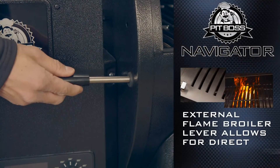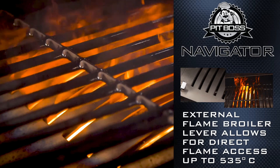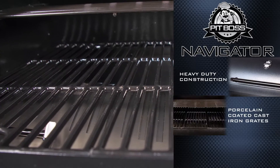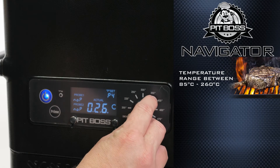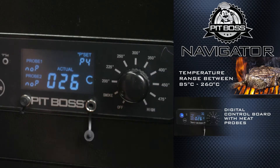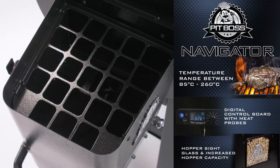Our patented external flame broiler lever allows complete control of direct heat up to 535 degrees Celsius, heavy-duty construction, porcelain-coated cast-iron grates, rear vent dampers, temperature range between 85 and 260 degrees Celsius, digital control board with meat probes, hopper sight glass, and increased hopper capacity.